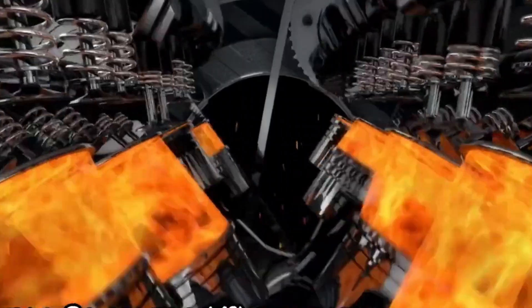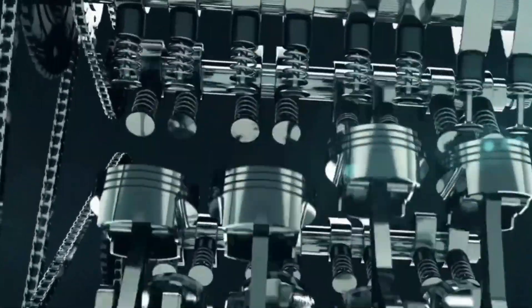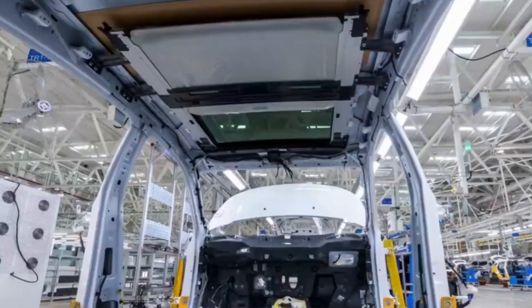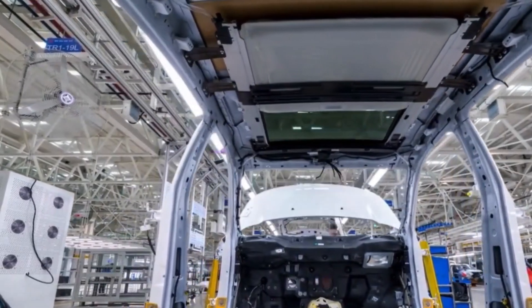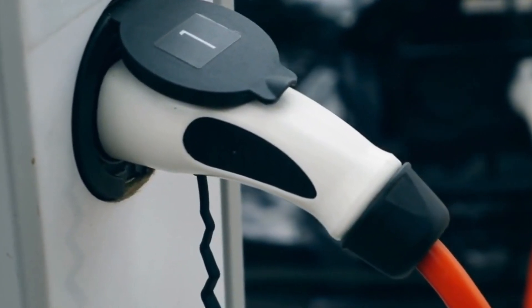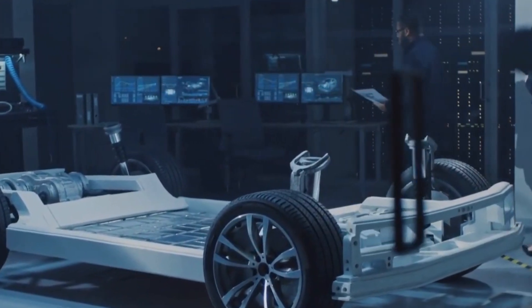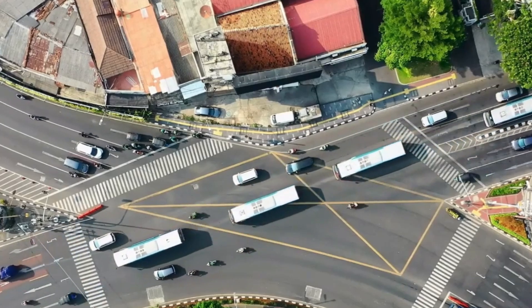While General Motors leads with its innovative V8 engine, Toyota is exploring a different path with its hydrogen-powered engines. Toyota CEO Akio Toyota has emphasized that electric vehicles are only one of many solutions for achieving global carbon neutrality. He has highlighted the limitations of EVs, particularly the lack of adequate charging infrastructure. Globally, over a billion people lack access to consistent electricity, which poses a significant challenge to EV adoption.